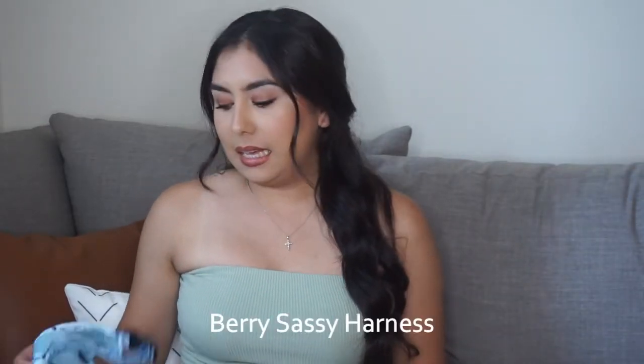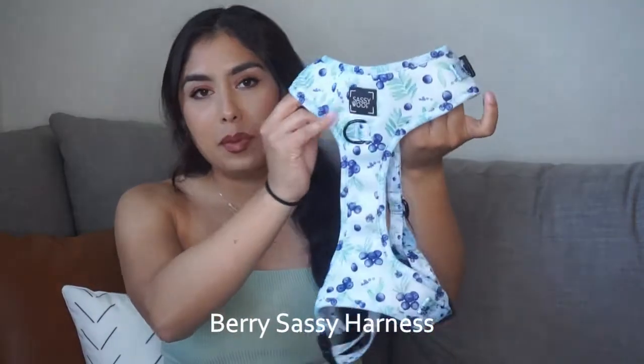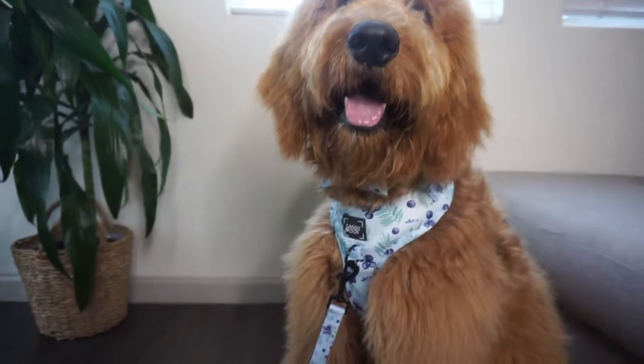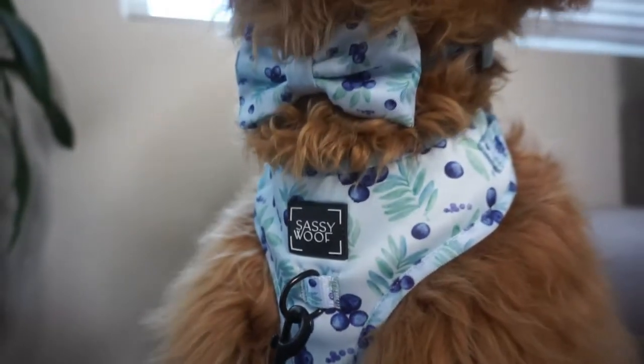The next set I'm going to show you is my absolute favorite. It is a harness that is light blue with a blueberry pattern print all over it. It also has the front clip and the back clip, and it's also adjustable.